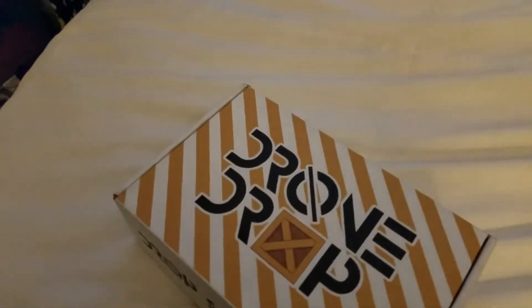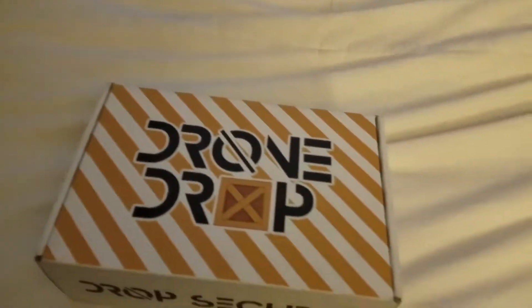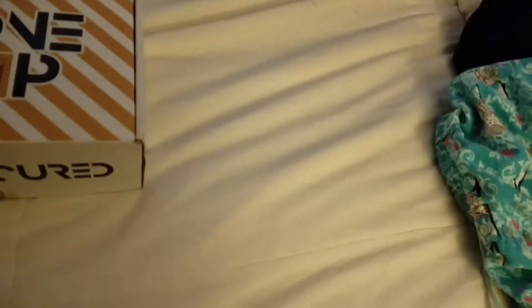The November drone drop box finally came in. Let's see what we got. Let me get my knife out.